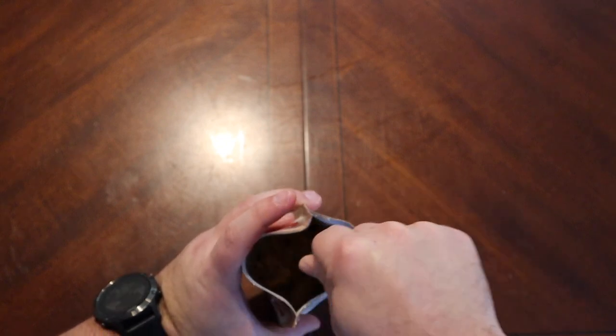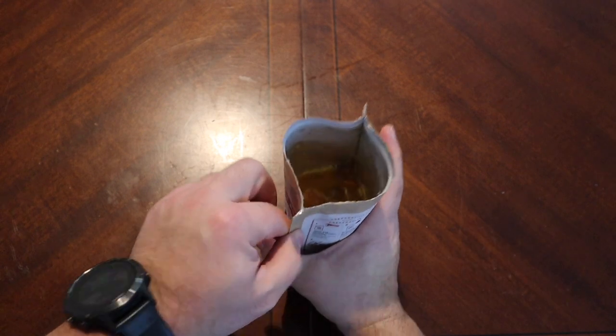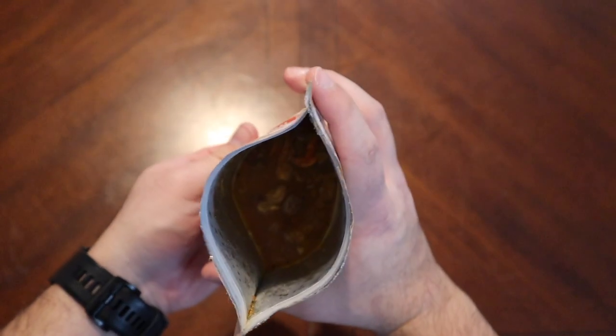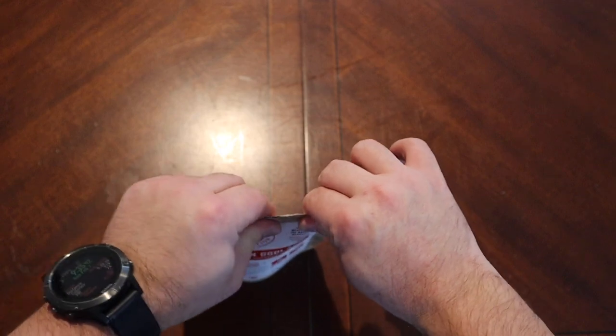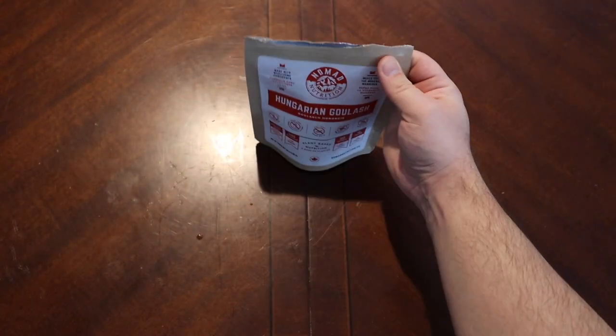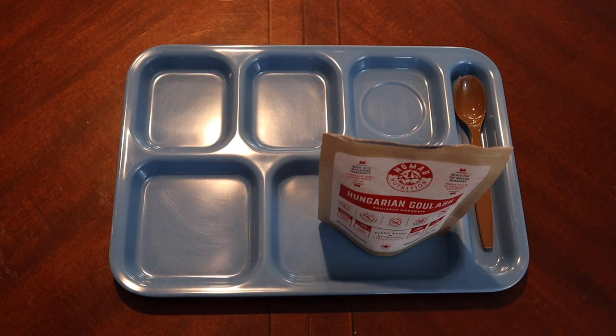After stirring it up it seems pretty soupy already. My basic rule of thumb is to try and cover everything and get a little soup in there. This is a little soupier than I'd prefer but I think it'll be okay. I'm going to let it set for the prerequisite 8 to 12 minutes, checking it at around 5 to 6 minutes to see if more water is needed or just a stir. We'll be right back to test out the Hungarian Goulash from Nomad Nutrition.